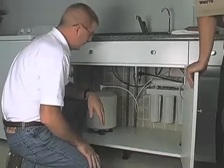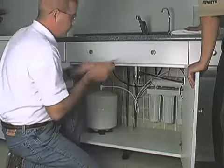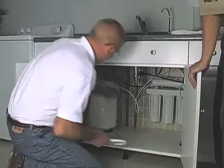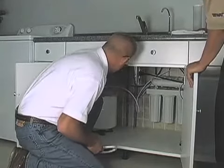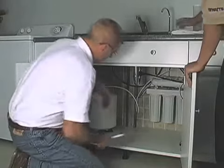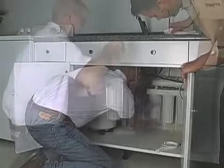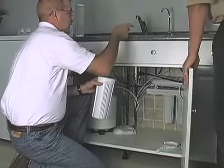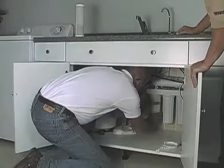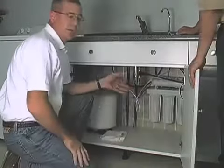Okay Dan, here we have a typical residential RO installation and I'm going to show you what's involved with changing the cartridges. The tools you'll need are needle-nose pliers and hopefully you still have the bowl wrench that came with the system. First thing we're going to do is shut off the water supply to the unit and close the tank valve because we're going to be changing the RO membrane. Then you want to loosen the cartridge with your wrench and unscrew the cartridge. Take out your old cartridge and insert the new one. Make sure you have the gaskets on your new cartridge and snug it up with your bowl wrench. Then you would repeat that same process for the other two cartridges.